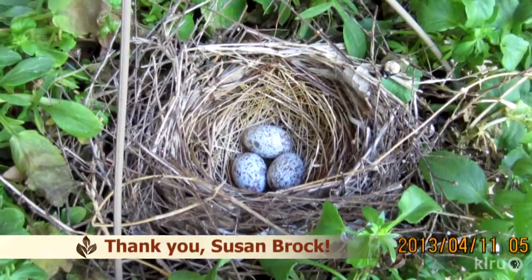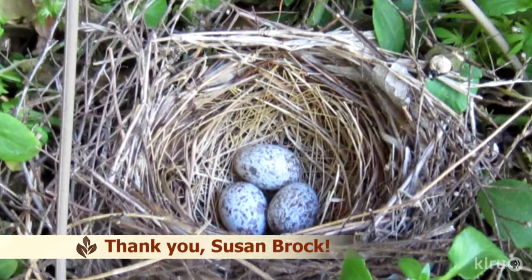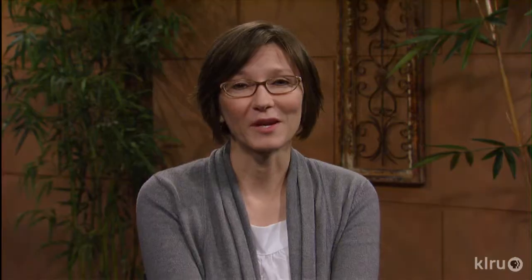Our viewer picture of this week comes from Susan Brock, who's about to have a new cardinal family in her hanging basket of pansies. Thanks for the fabulous picture, Susan.